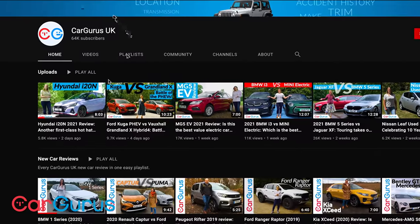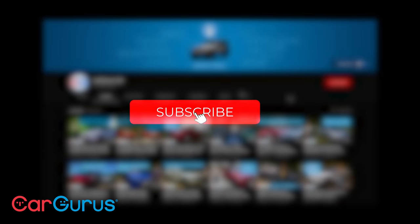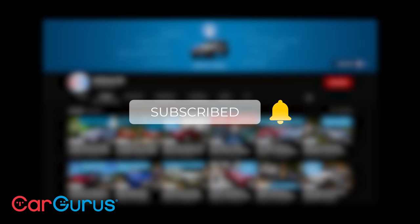But before we do that, please take a moment to subscribe to the CarGurus UK YouTube channel. Remember to tap the bell icon too — that way you'll catch all of our latest videos.